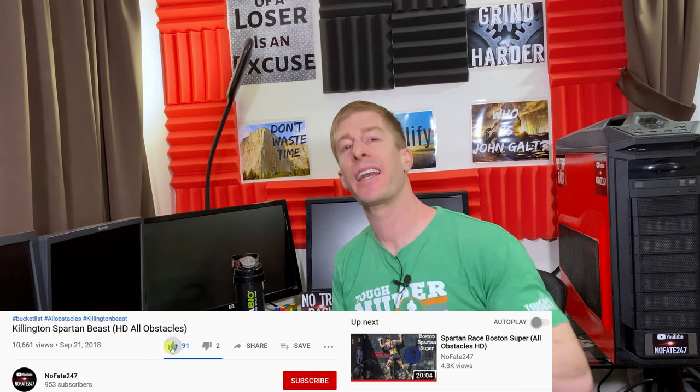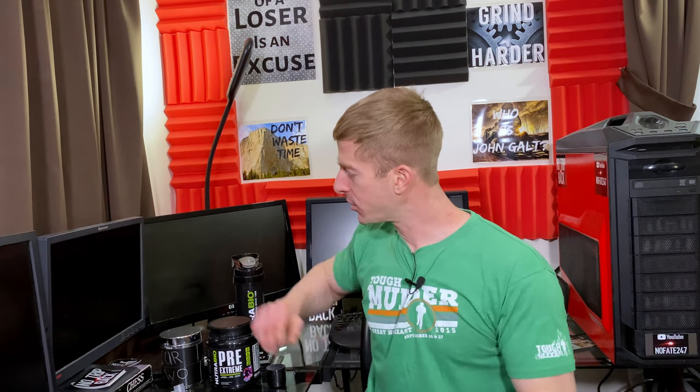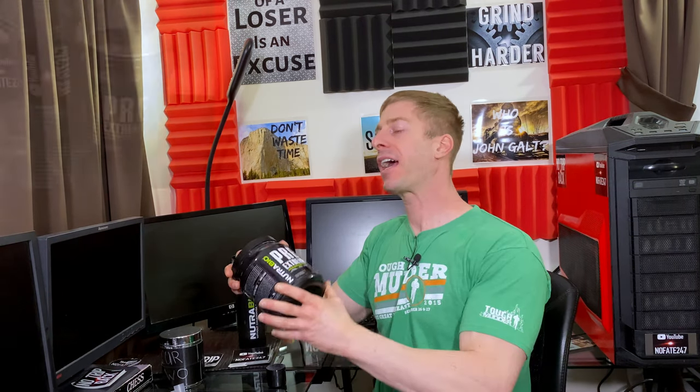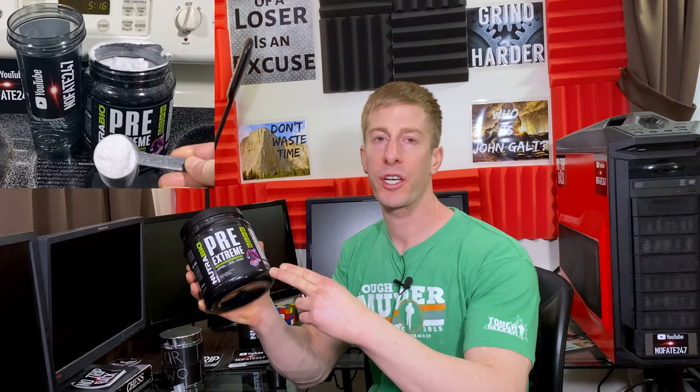On this series, I review a supplement every episode to help you decide if it is right for your fitness goals, your health needs, and most importantly, that hard-earned money. Today, from Nutribio.com, I have their Pre-Extreme Pre-Workout, specifically that Grape Berry Crush flavor.